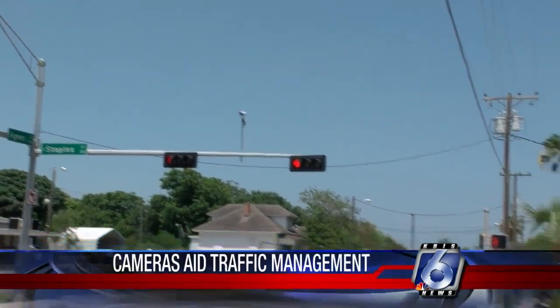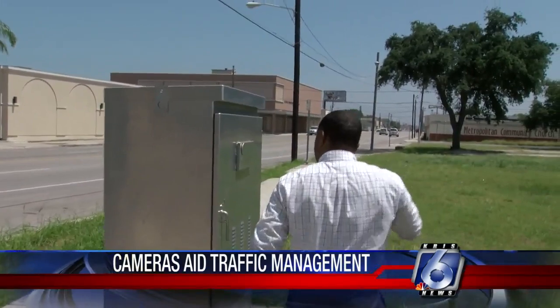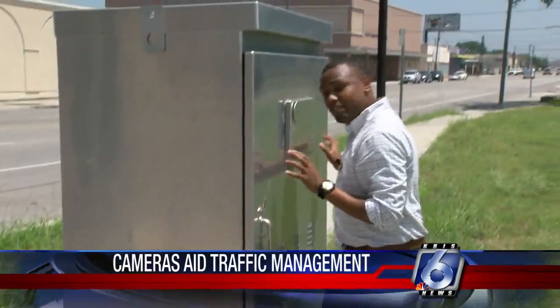City traffic control says sometimes they have to come out on site and manage these cameras. In doing so, they'll come to these metal crates and find out what the problem is. Usually it's due to a shortage, but sometimes ants will crawl in and mess with the wiring.